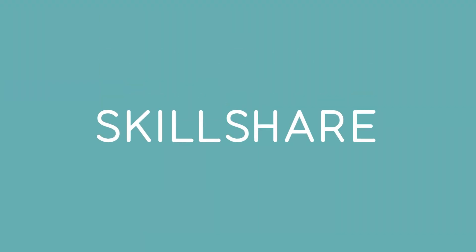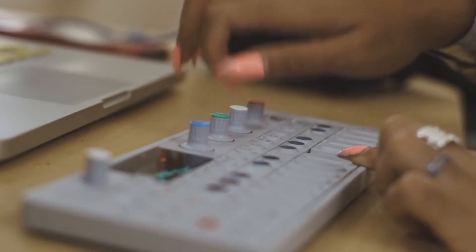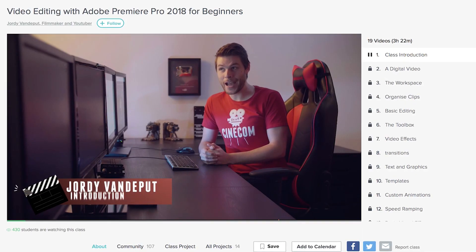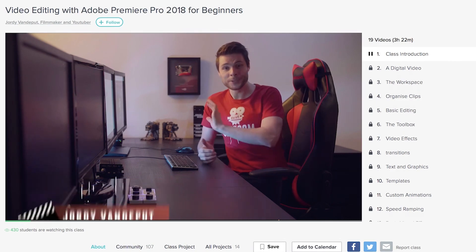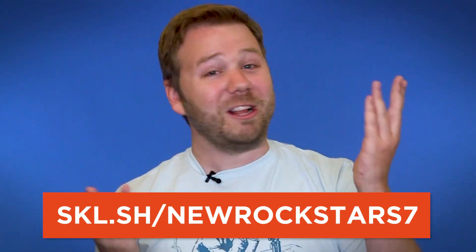Thanks to our sponsor Skillshare for helping us make this video. Skillshare is an online learning community with thousands of classes in design, business, technology, and more. Its premium membership gives you unlimited access to high-quality classes on must-know topics so you can improve your skills, unlock new opportunities, and do the work you love. I got a lot out of Jordy Vandiput's Video Editing with Adobe Premiere Pro 2018 for Beginners — he's really great with tips and insight. Skillshare is a lot more affordable than most learning platforms: an annual subscription is less than $10 a month. The first 500 people to sign up with the link in the description will get their first two months for free. Just go to skl.sh/newrockstars7 or click the link in the description.